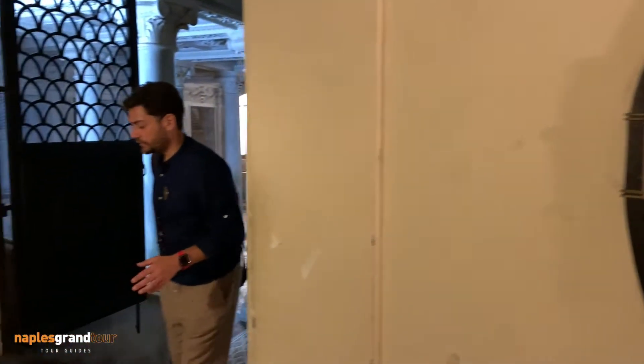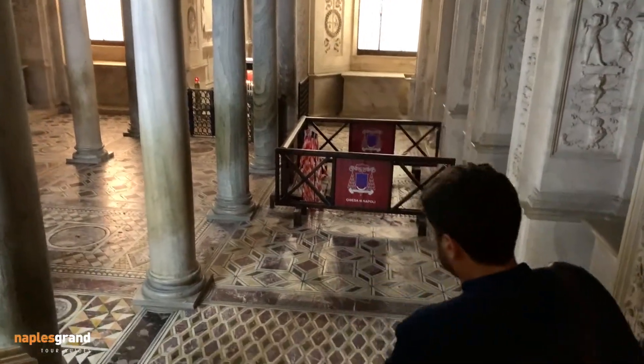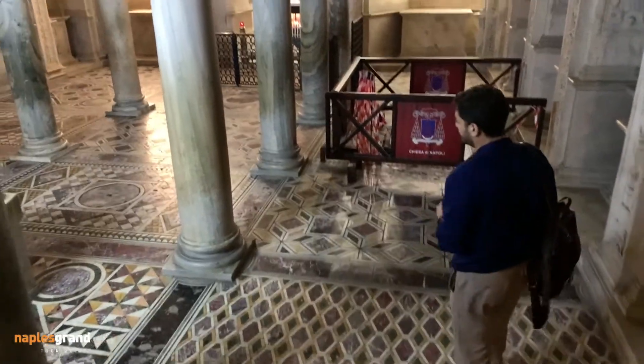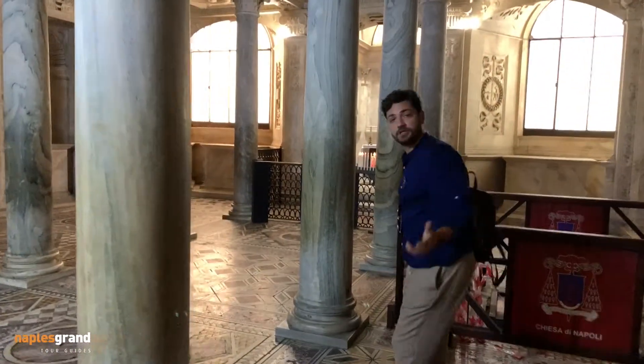Now I want to show you a very special place. We are underneath the main altar of the church, in the crypt. In this beautiful corner of renaissance style we can still find the remains of our patron saint, San Gennaro.